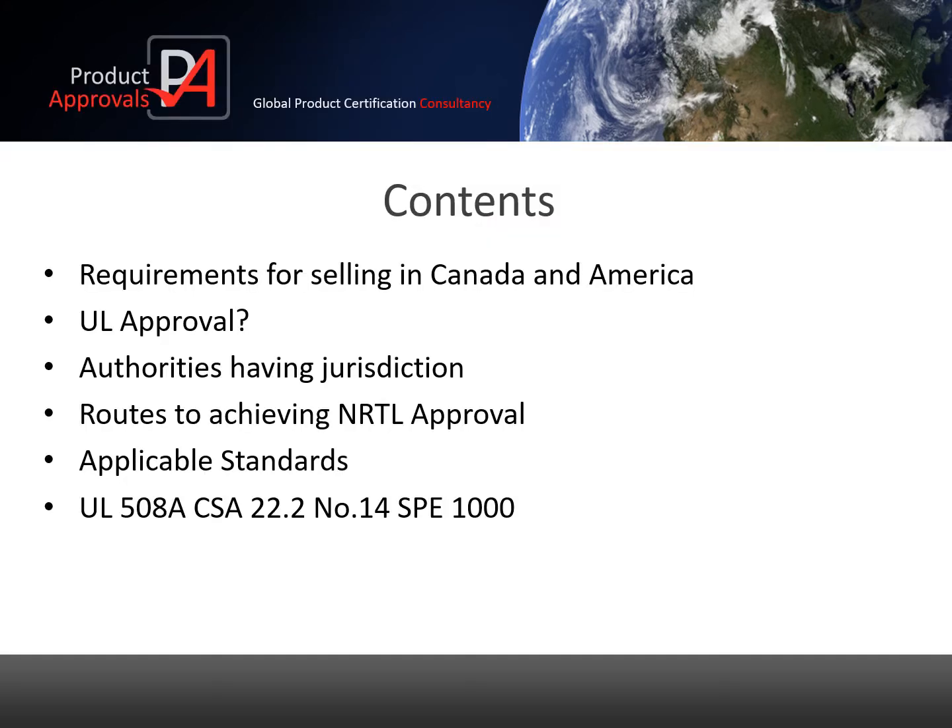I'm going to talk about certification and the US market, covering the topics identified: the requirements for selling to Canada and America, the UL approval, authorities having jurisdiction, routes to achieving NRTL approval, applicable standards, and the relevant standards UL 508A and CSA number 14.